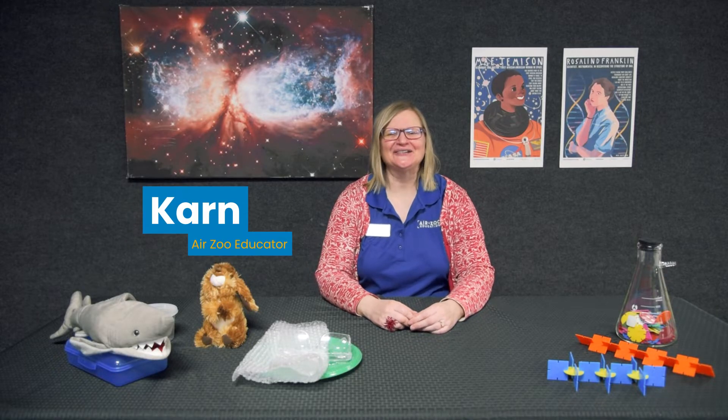Hi, it's Karn from the Air Zoo. All around us there are gangs of molecules that congregate, link up, and collaborate to make materials that are strong, stretchy, smooth or fluffy, materials that store energy, even materials that store information, and materials that are practically immortal.